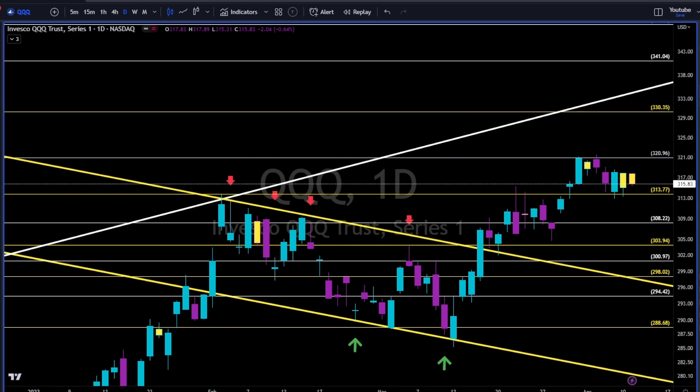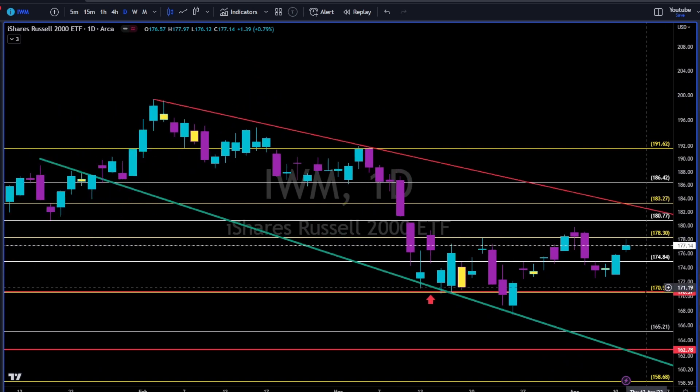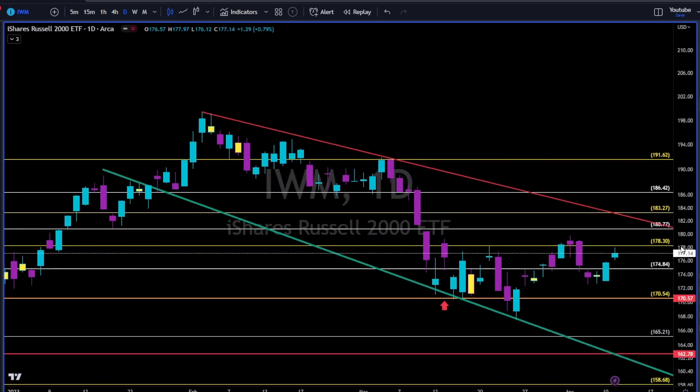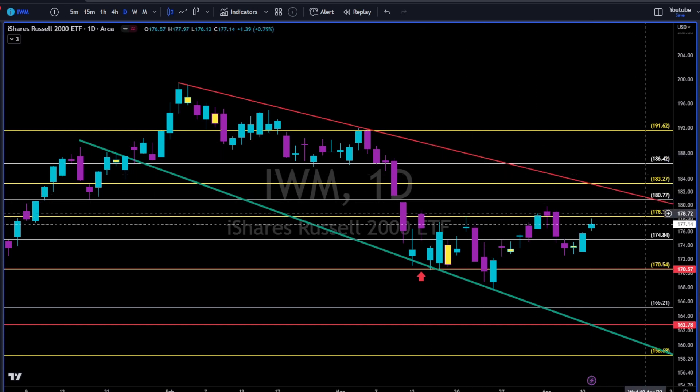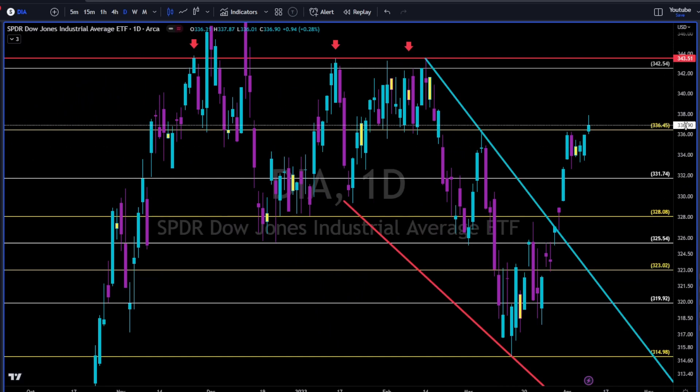IWM doji indecision. Basically IWM is moving sideways between the 170 and the 178 since middle of March. On the IWM we are waiting for some kind of a movement — to the upside towards this red trend line, or to the downside towards the 165 and this green trend line.